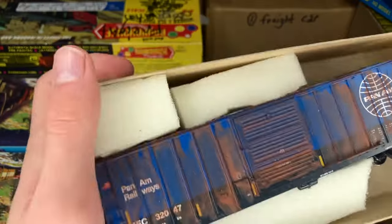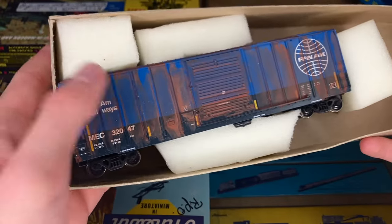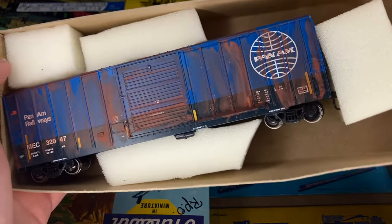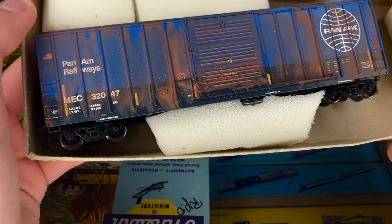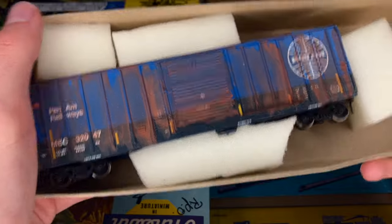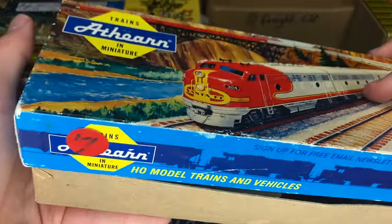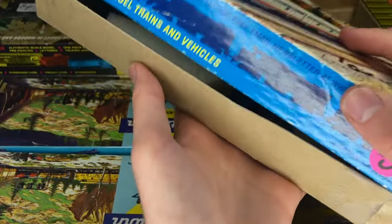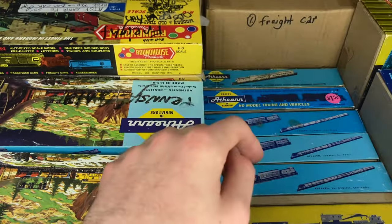And here is a total showstopper. Look at this, guys — a Pan Am Railways weathered box car, Maine Central reporting marks, metal wheels. It's got some beat up couplers on there, but that's a gorgeous freight car. Wow, that's an absolute stunner. I did not expect to see that. Definitely our highlight of the lot so far, but we have over 60 cars to go, so I don't think it's impossible that we'll get something even cooler.